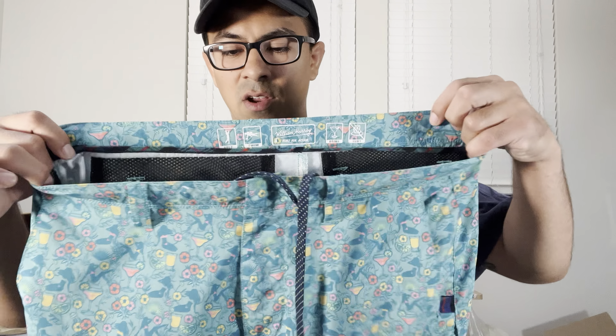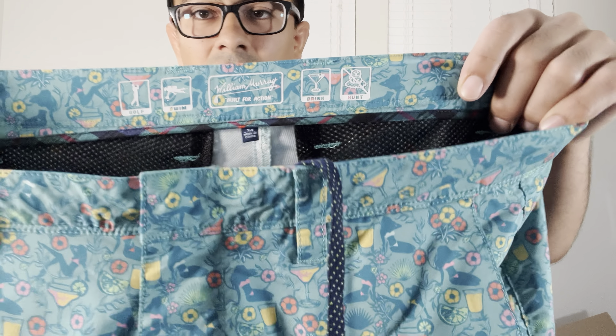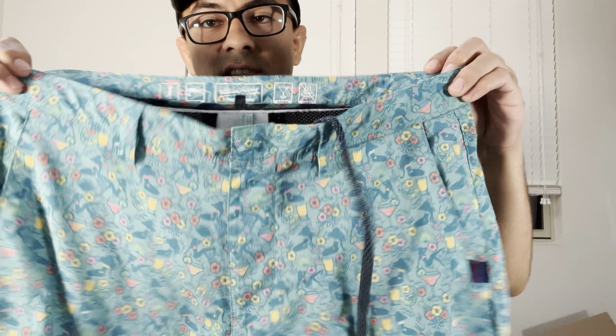First time finding this brand — William Murray, Bill Murray's brand. I believe these were going for like 50 to 60 dollars. Be on the lookout for William Murray Golf: they make golf stuff, polos, shirts, and shorts like this pair here. Definitely a good one to be on the lookout for.